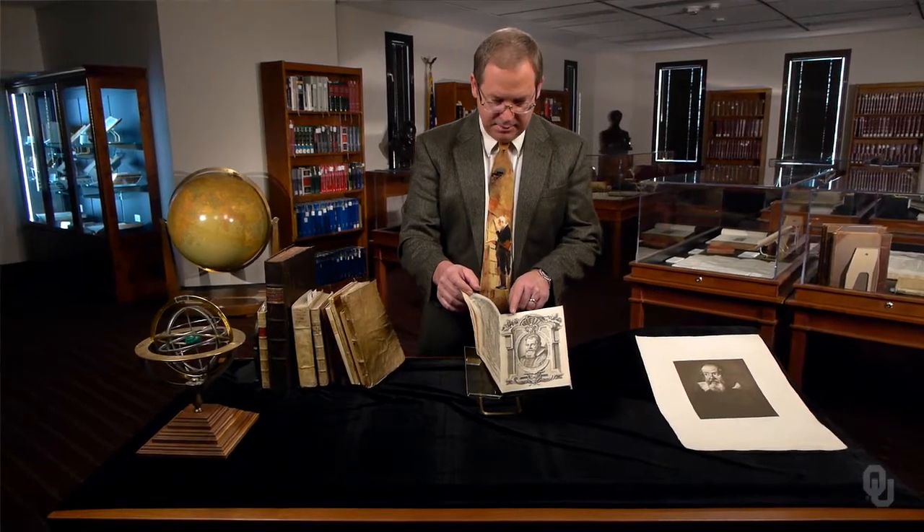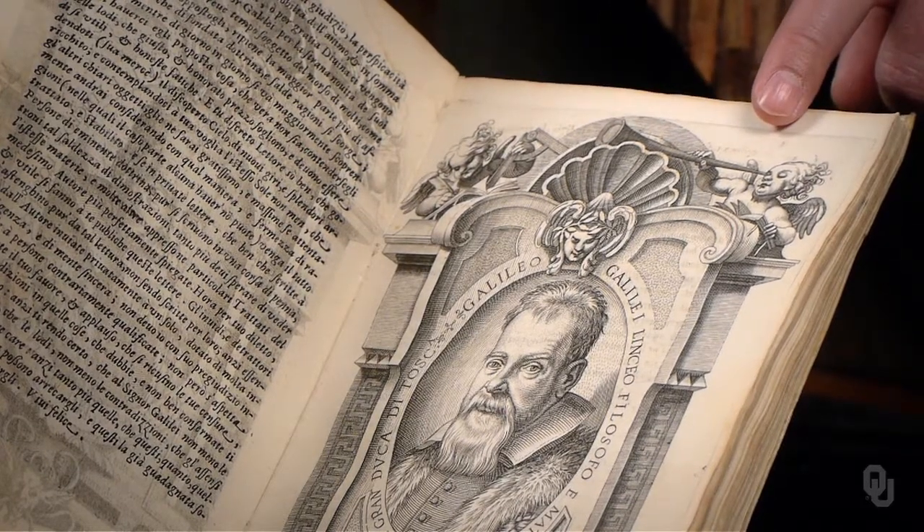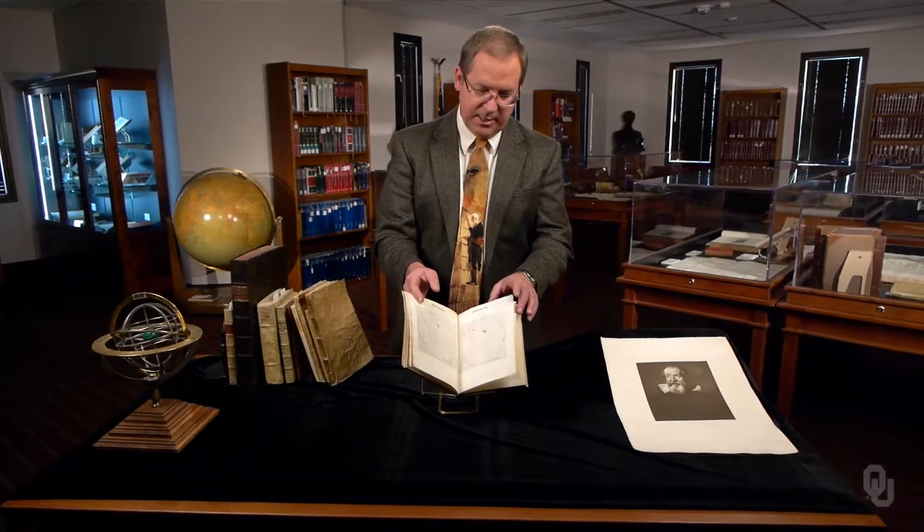Galileo next published a description of sunspots. At the top of the title page, we can see Galileo's geometrical compass and the telescope. By tracking the motion of sunspots across the face of the sun, Galileo proved that they were on the sun's surface, not little planets orbiting nearby.